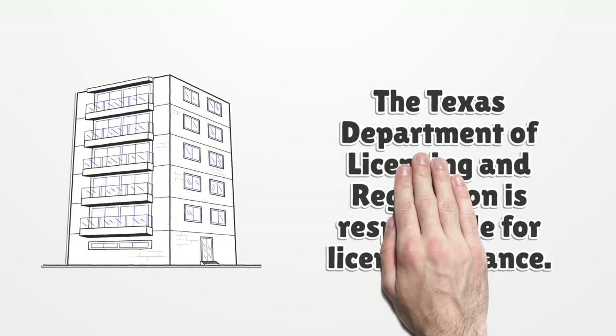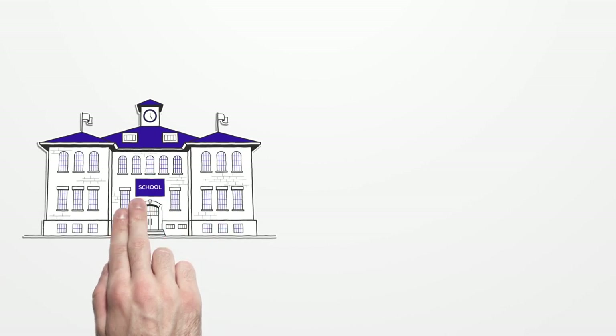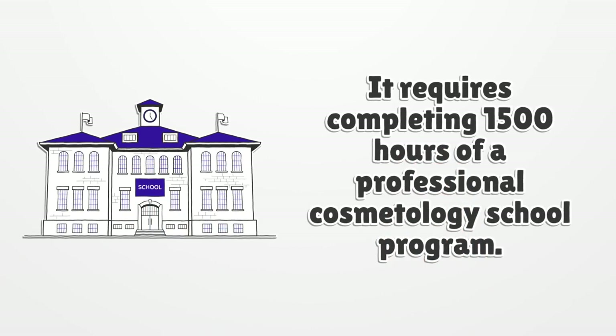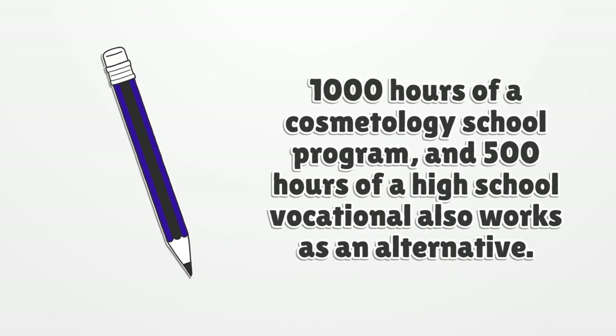The Texas Department of Licensing and Regulation is responsible for license issuance. It requires completing 1,500 hours of a professional cosmetology school program. Alternatively, 1,000 hours of a cosmetology school program and 500 hours of a high school vocational program also works.